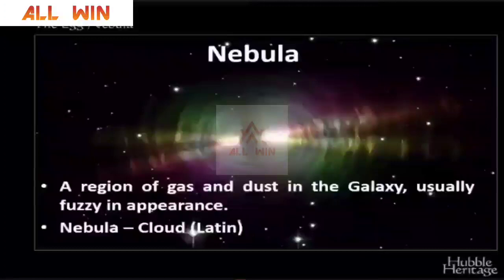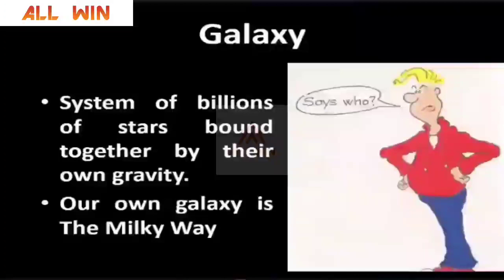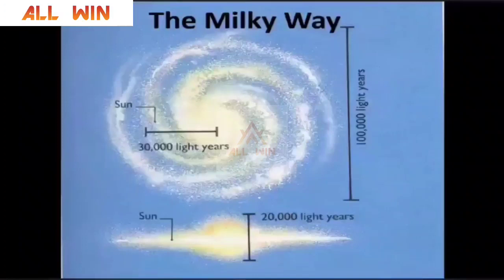Then you have something called a nebula — a region of gas and dust in a galaxy, usually fuzzy in appearance. You are seeing a very famous nebula. A galaxy is one which contains all these things: star systems, solar systems, nebulae, and various different parts. It is a system of billions of stars bound together by their own gravity.